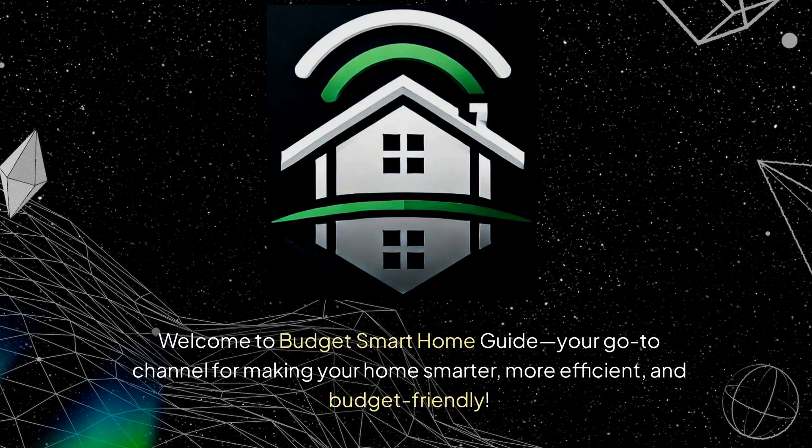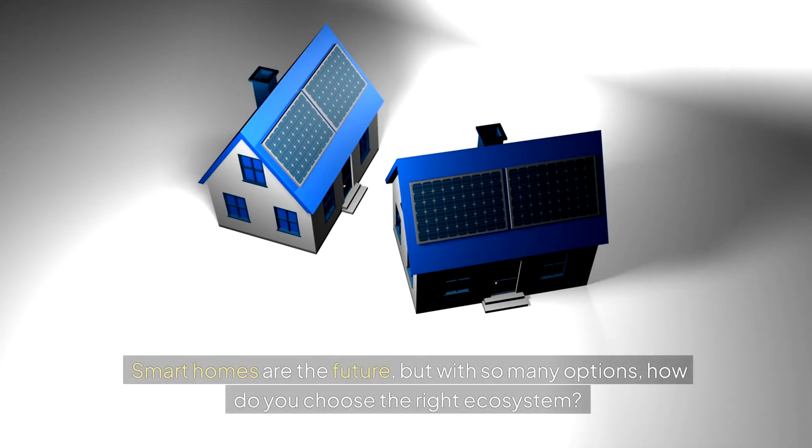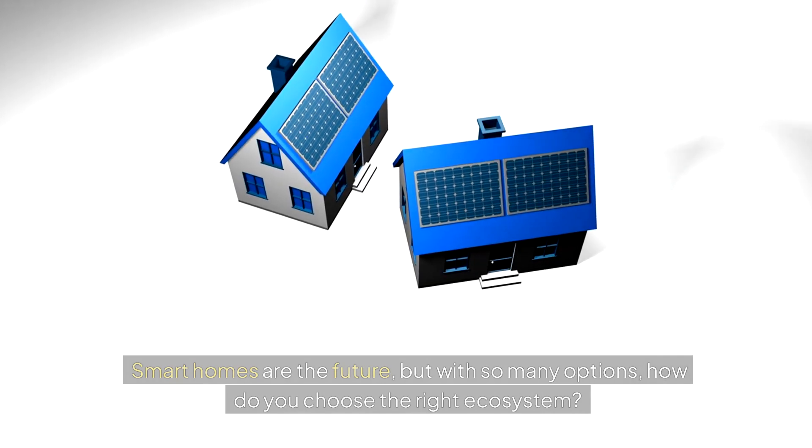Welcome to Budget Smart Home Guide, your go-to channel for making your home smarter, more efficient, and budget-friendly. Smart homes are the future, but with so many options, how do you choose the right ecosystem?